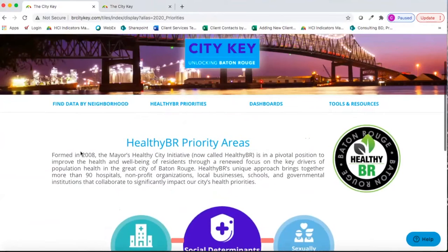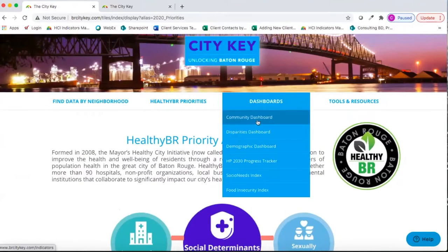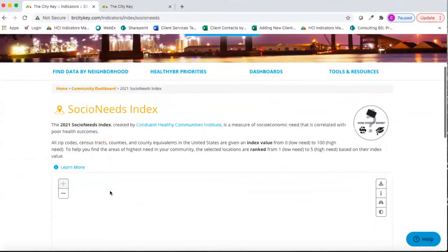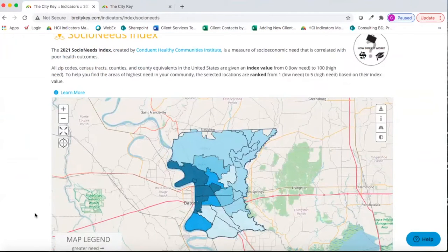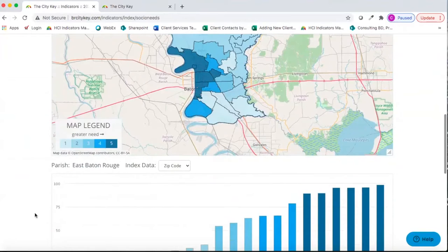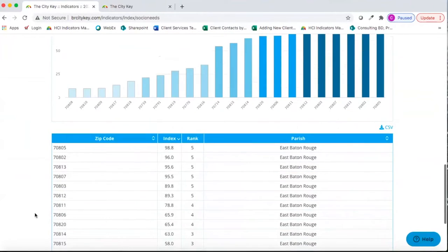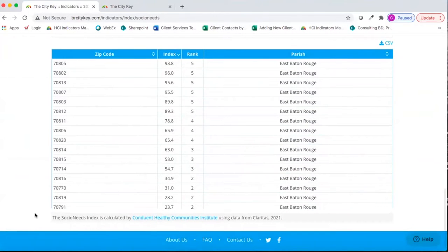Our first resource is the Social Needs Index, found by going to Dashboards and then Social Needs Index. This tool gives us a quick overview of areas within East Baton Rouge Parish that have the highest level of need. It measures socioeconomic need correlated with poor health outcomes by combining multiple indicators into a single composite value, serving as a concise way to explain which areas are of highest need.